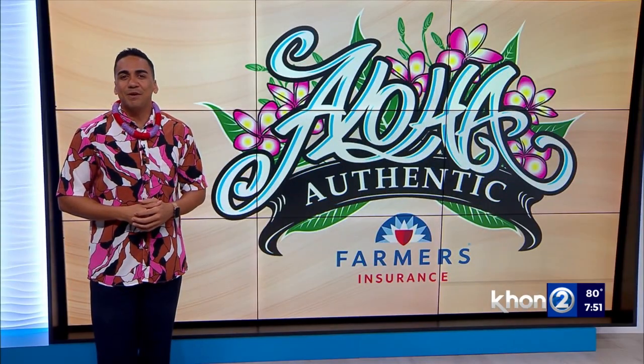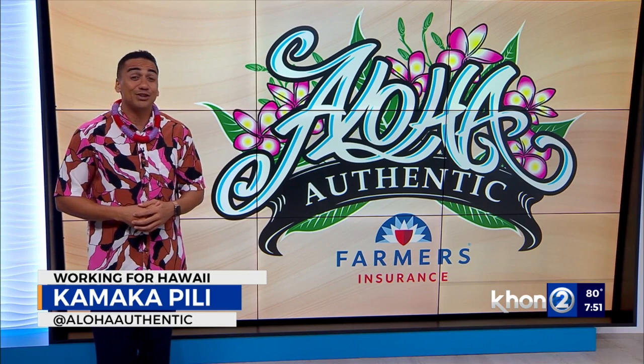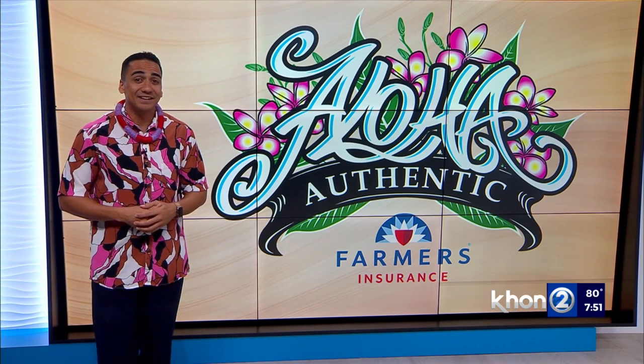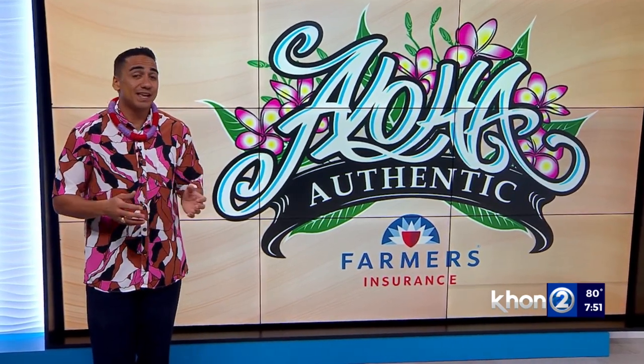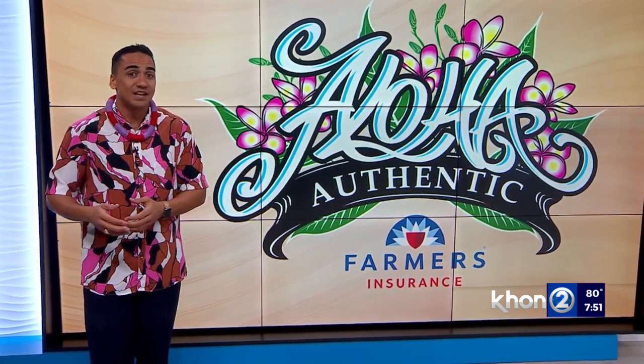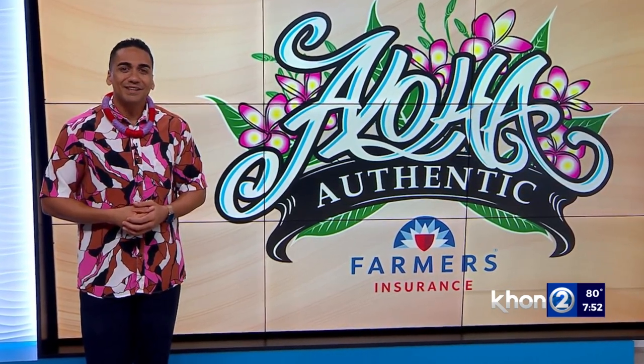We all make use of our island roadways, but when was the last time you paid attention to their given names? Did you know you could learn more about Hawaii if you did? In our weekly Aloha Authentic segment, we highlight various streets and places across the islands so we can dig into those names and, in turn, learn something new. This week,